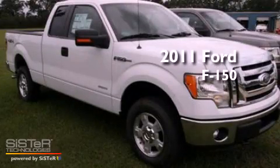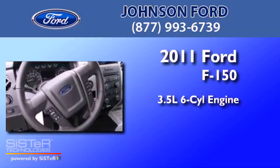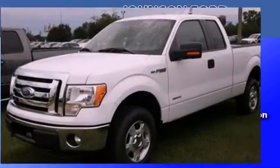This is a 2011 Ford F-150. It has a 3.5-liter 6-cylinder engine, a 6-speed automatic transmission, and 4-wheel drive.